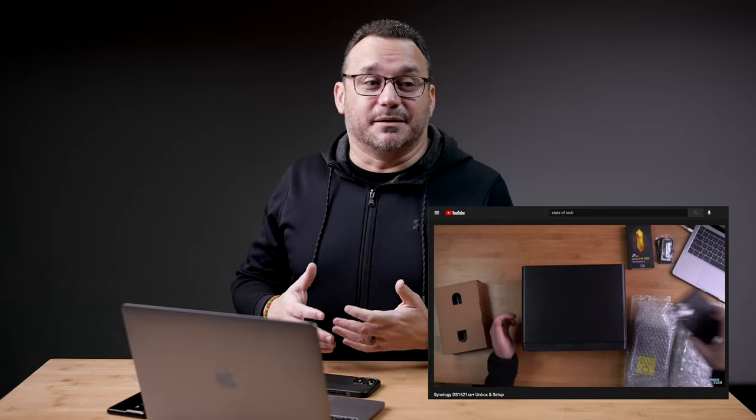I did a live stream where I actually did the entire setup, so if you're interested I'll put a link to that video down below. It's about an hour long, but you can skip around and get a gist of the setup process. It did take me an hour talking through the whole thing — including putting the hard drives in and getting logged in. So not too bad. If you decide to go with a Synology NAS, you can watch my video and be walked through the process.